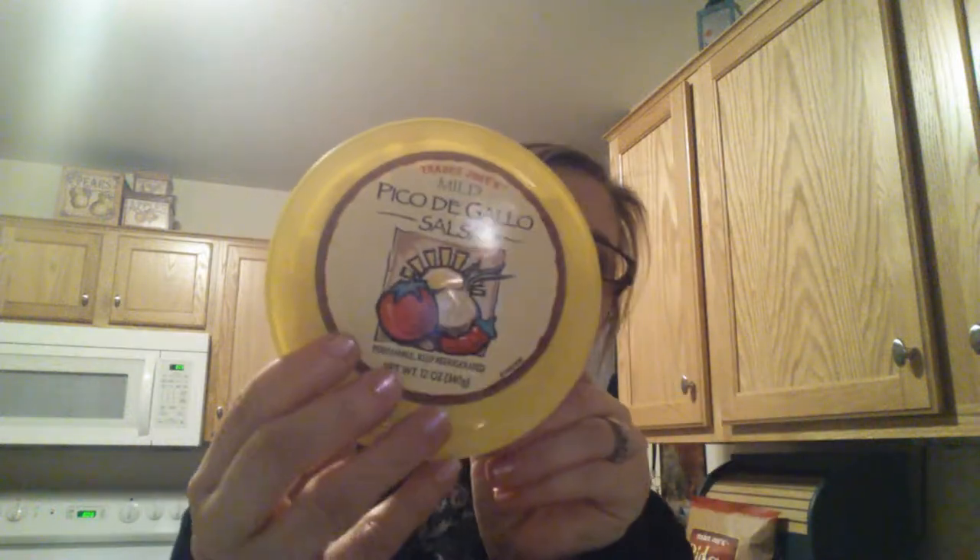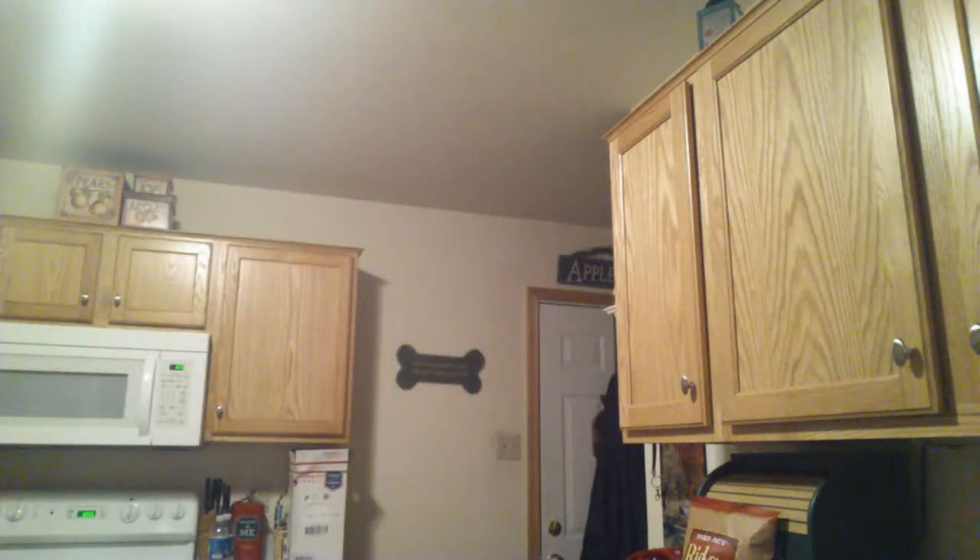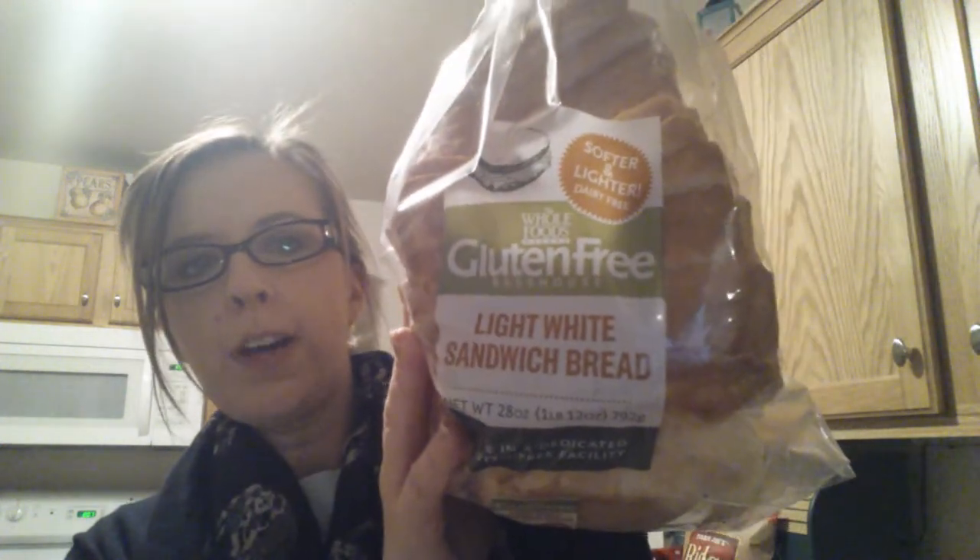This is the Pico de Gallo Salsa. I also bought the Hazelnut Coconut Milk Creamer from So Delicious, which is my favorite coconut creamer brand — the only one I've ever found, actually. Whole Foods has this really good gluten-free light white sandwich bread, so if I'm in Whole Foods I always buy this bread. It's huge — I think they might make it in their bakery, but I'm not sure.